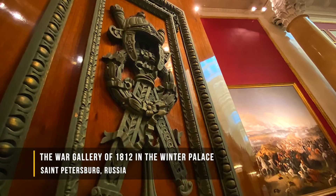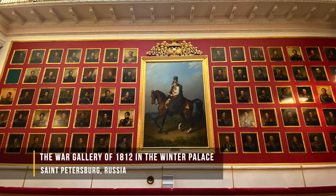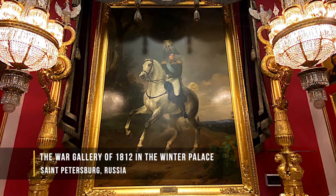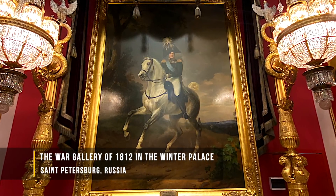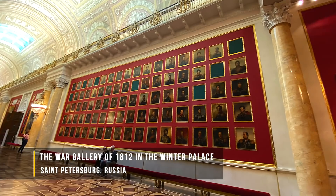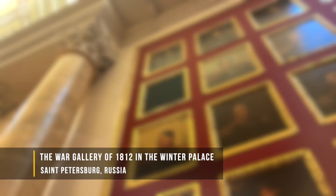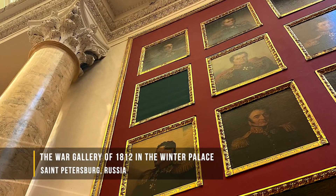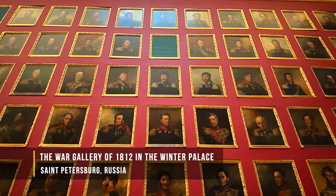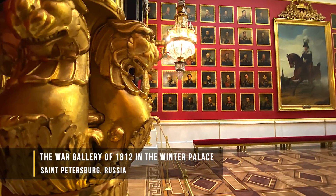This particular gallery was built to commemorate their victory over Napoleon in 1812. The halls of this gallery contained 332 portraits of the generals who fought in the war. At the far end hangs a portrait of Emperor Alexander I himself. You'll notice there are 13 frames that are empty — for generals who were no longer living at the time the portraits were painted, but they were not forgotten.